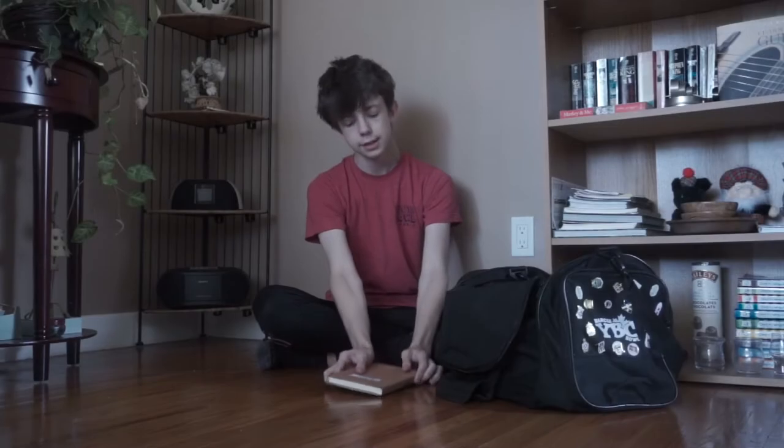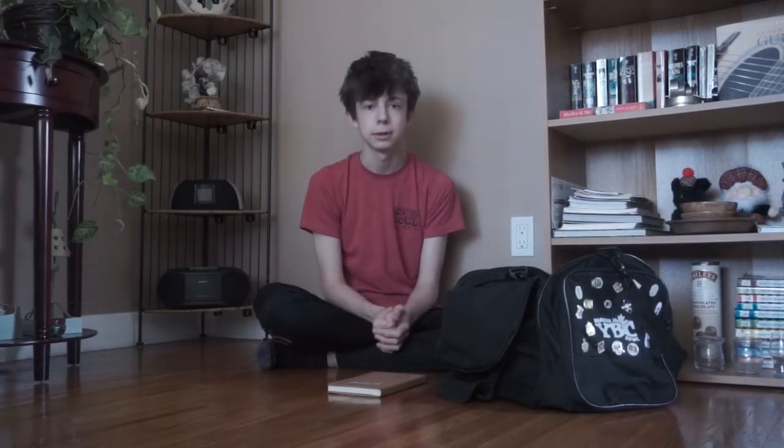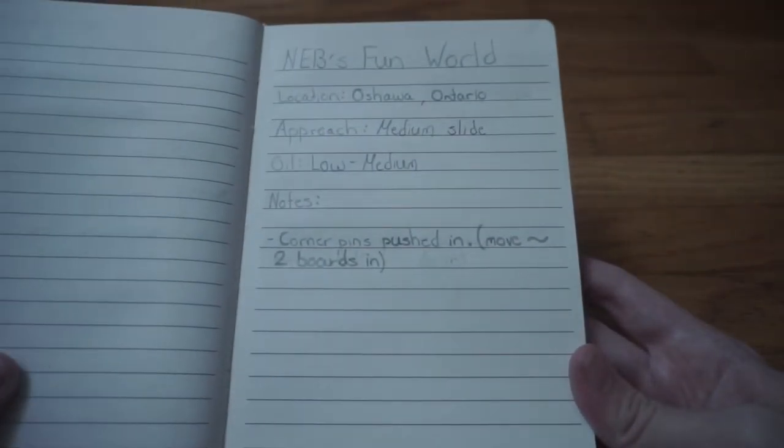The last must-have accessory that all bowlers should have is a bowling notebook. This is important for taking notes and giving yourself reminders while you bowl. If you need to make little adjustments, it's all in the book. For me specifically, I use this book for tournaments and when I travel to different bowling alleys — I want to know what the bowling alley is like and what to expect, so I can make adjustments earlier and have better scores.